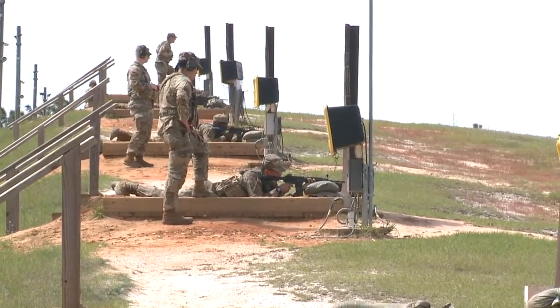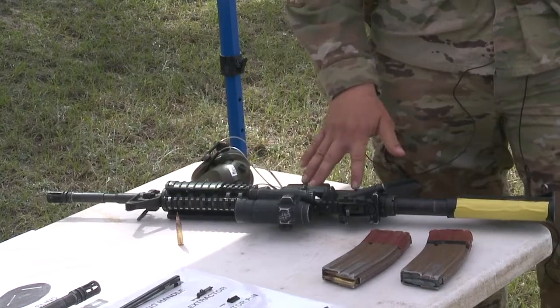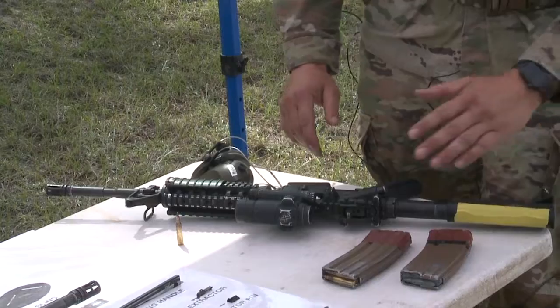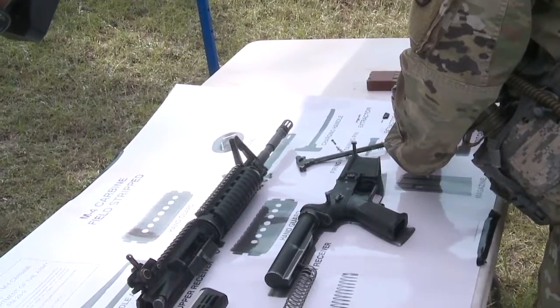Soldiers also have to learn how to disassemble their weapon and put it back together. The M4 consists of the barrel, the upper receiver, the lower receiver, the trigger assembly, and the buttstock. The parts broken down include the bolt carrier, the firing pin, the bolt broken down, and the charging handle.